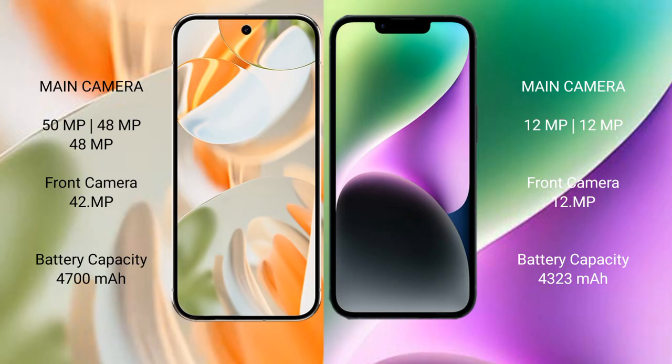The Google Pixel 9 Pro features a triple rear camera setup: 50MP plus 48MP plus 48MP, with a 42MP front camera. The iPhone 14 Plus features a dual rear camera setup: 12MP plus 12MP, with a 12MP front camera.